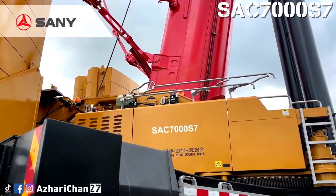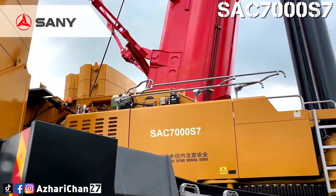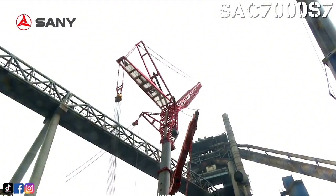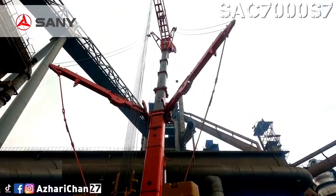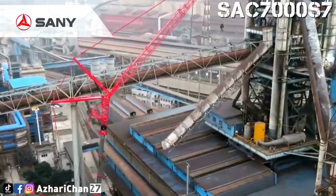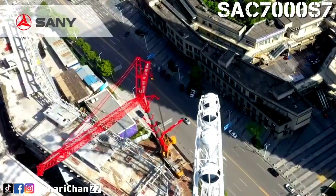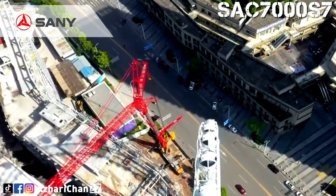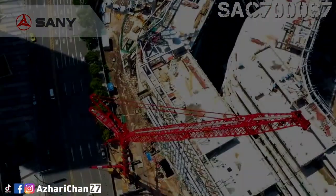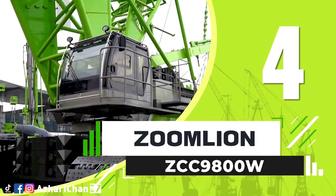The SAC-7000-S7 has better flexibility, variable jib configurations, and counterweight combinations. SANY always provides the most economic solution for different lifting projects. Extra protection for luffing jib erection with triple struts, and higher efficiency by Superlift Stable Tensioning Technology.